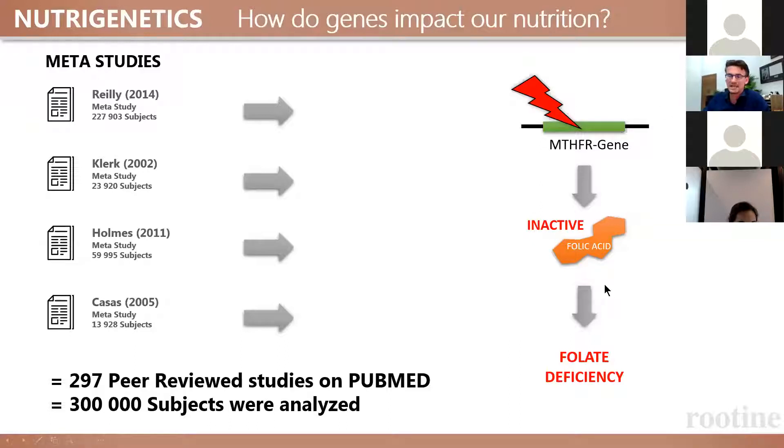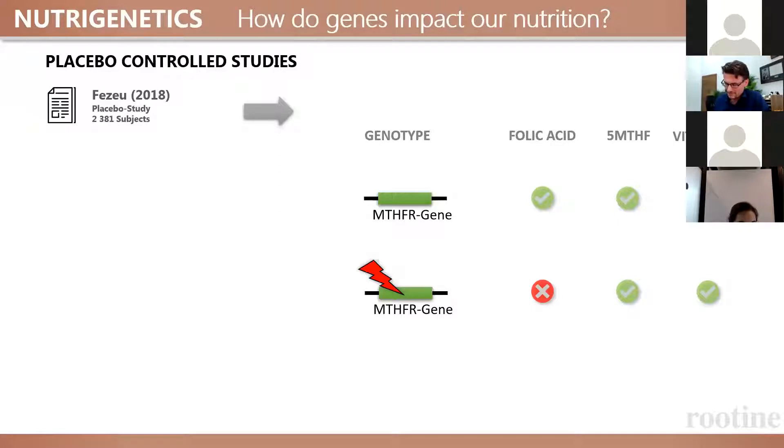If you have a mutated gene, folic acid is not going to work and you're likely to be folic deficient. The gold standard for supplement studies is a placebo-controlled study, where you either get the nutrient or a placebo, and then look at the difference — ensuring no bias. In 2018, a quite large study of 2,300 people showed that if you have normal versions of the MTHFR gene, folic acid can be converted and 5-MTHF is functional. Vitamin B2 doesn't have any effect on folate metabolism in those individuals.